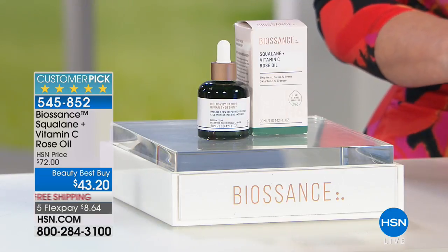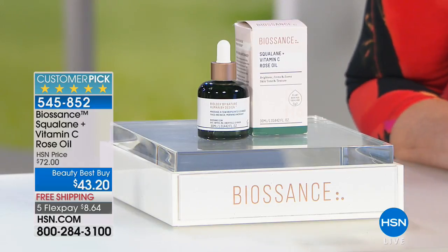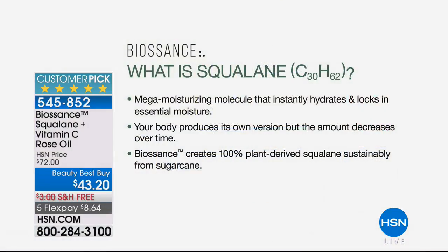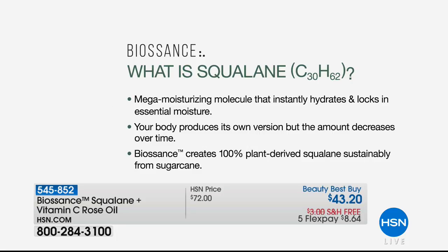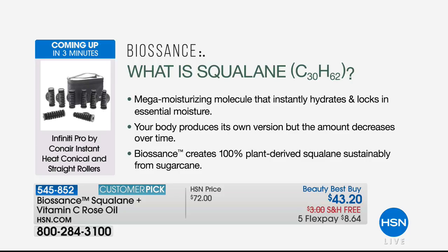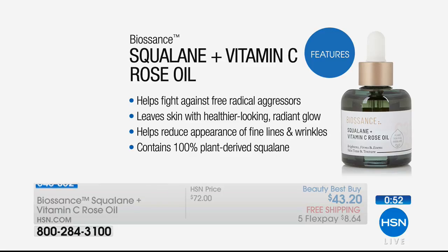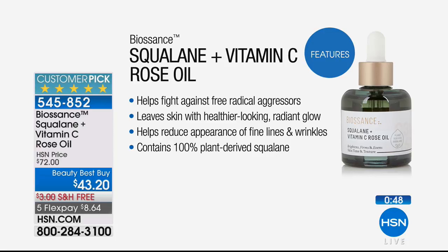It targets skin tone and texture, helps reduce fine lines and wrinkles, and improves skin firmness. A lot of people may ask: what is squalene? You've seen it in the biggest, most expensive beauty brands. This company is actually one of the largest suppliers of sustainable squalene to those big brands that sell for literally hundreds of dollars. It's a mega moisturizing molecule — it instantly hydrates and locks in moisture. Your body produces its own version, but the amount decreases over time. This is 100% plant-derived squalene from sugarcane, plus vitamin C rose oil.